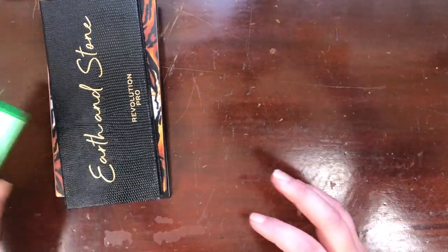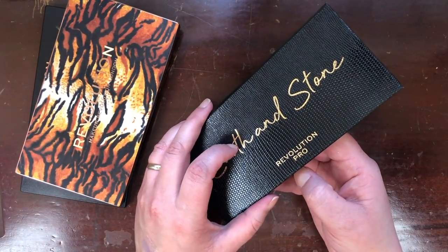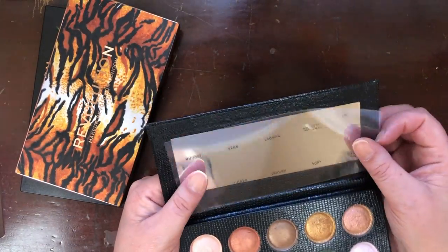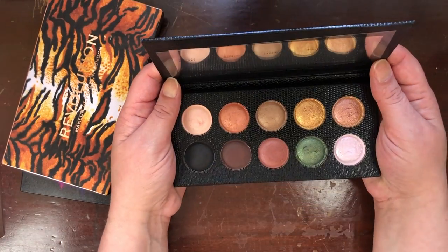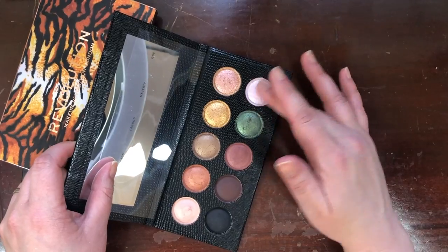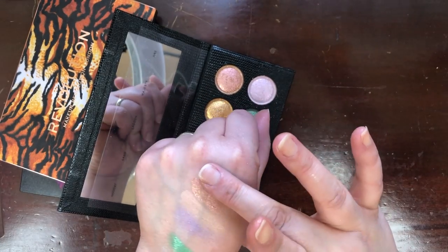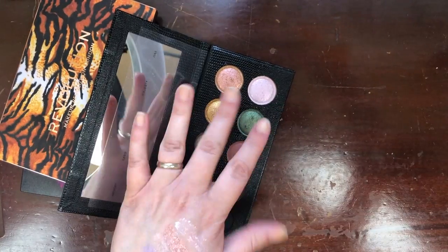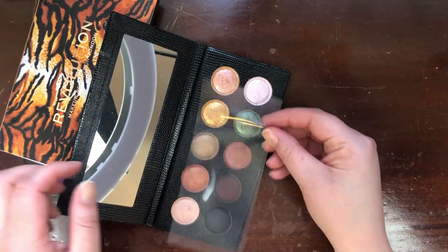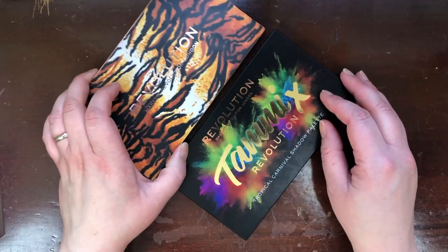This was such a freaking impulse purchase — it really makes me a little sick. This is the Revolution Pro Earth and Stone palette, and I specifically bought it because the packaging looks very similar to a Pat McGrath palette. But the shades I was interested in are chunky and disappointing, and the rest of the palette is nothing very special. So this one is going in the declutter pile — somebody can make use of it.